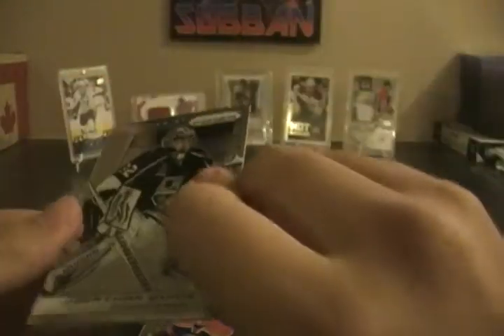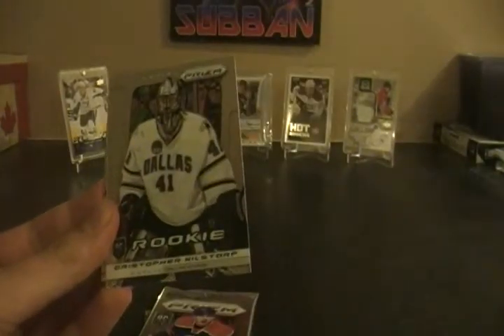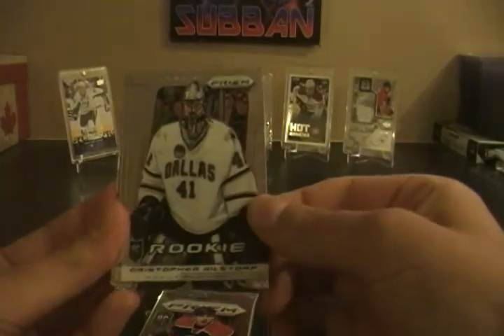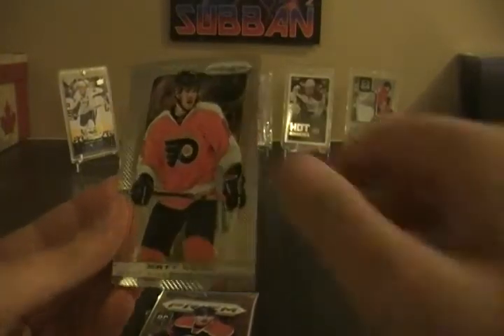Pack number one — hopefully these aren't all base. We've got Jonathan Quick, a rookie of Christopher Nielstorp, Ryan Johansen, and Matt Reed. So a rookie in the first pack.